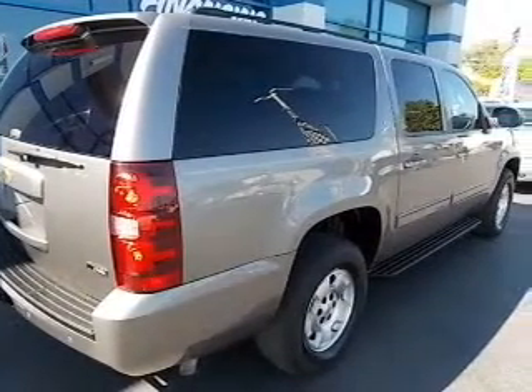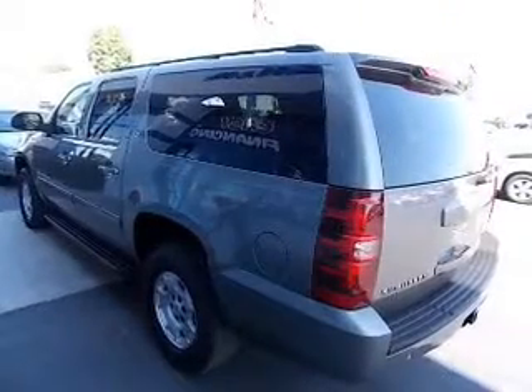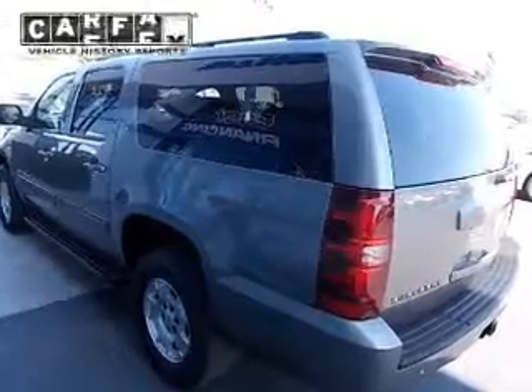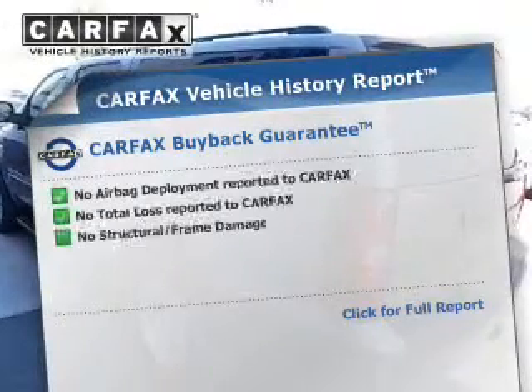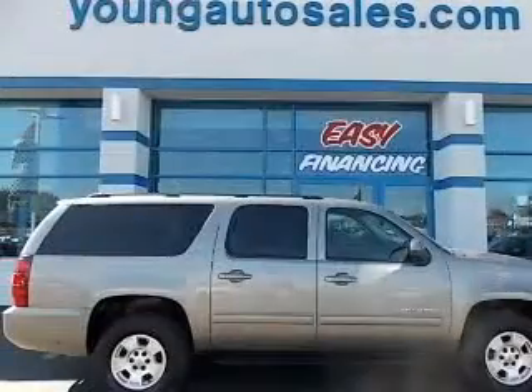Premium wheels lend a distinctive appearance. The anti-lock braking system will help keep you safe on the road. Enjoy the comfort of dual temperature controls. A vehicle history report from Carfax, the most trusted provider of vehicle history information, is offered to provide you with peace of mind.